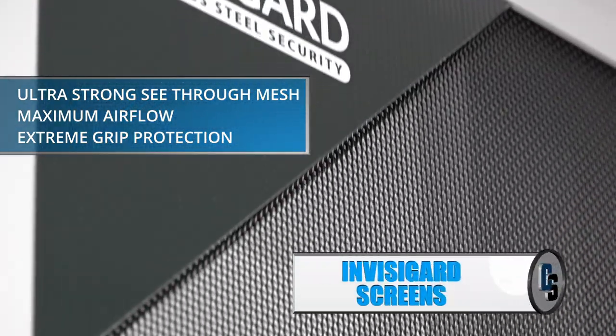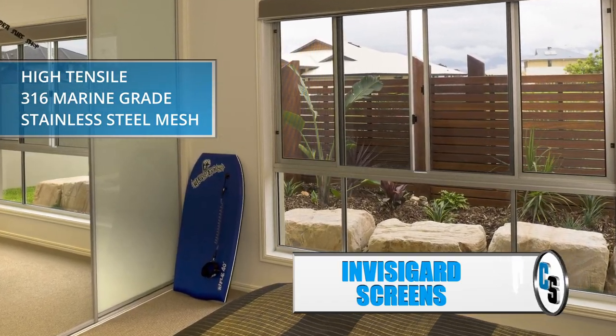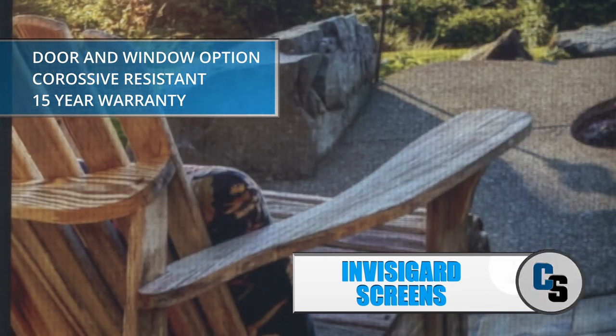This is the SuperStrong InvisiGuard security screen. InvisiGuard screens are without question the best investments for your family's safety. The InvisiGuard screens are made from high tensile 316 marine grade stainless steel mesh. The screens can be manufactured to create the ultimate see-through security screen for windows and doors.